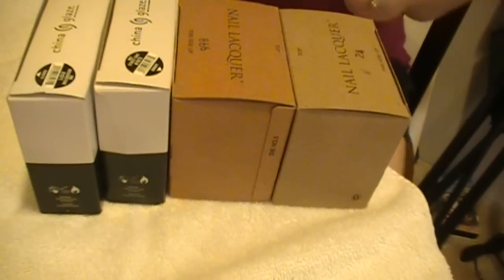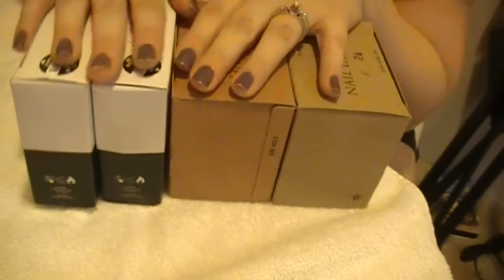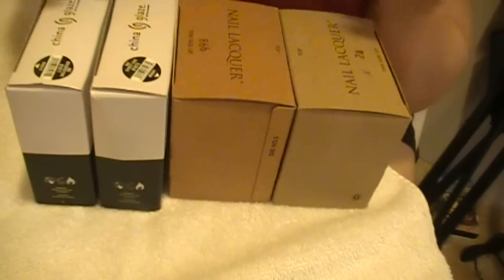We're on to part three of my nail polish collection and collective haul video. This is a haul from Transdesign Nail Polish. I bought these a while back and I haven't even taken them out of the box yet because I wanted to show you guys how they came packaged.